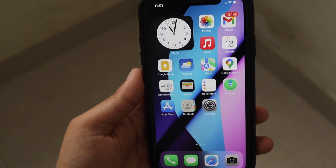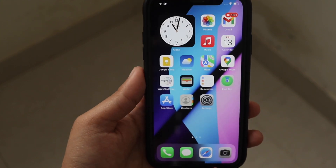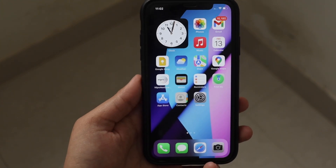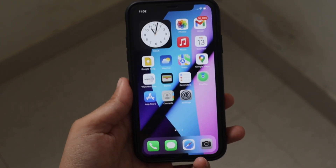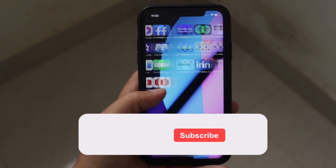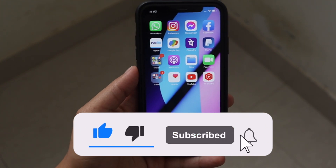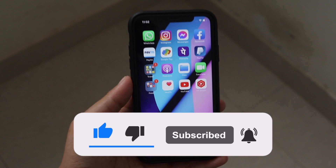In this video we're going to talk about what are the new features and possibly when you can expect the iOS 15.5 public release on your iPhone. If you're new here and enjoy this kind of content, do give this video a thumbs up and consider subscribing to the channel.